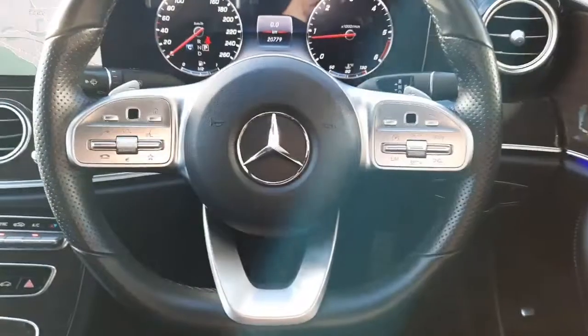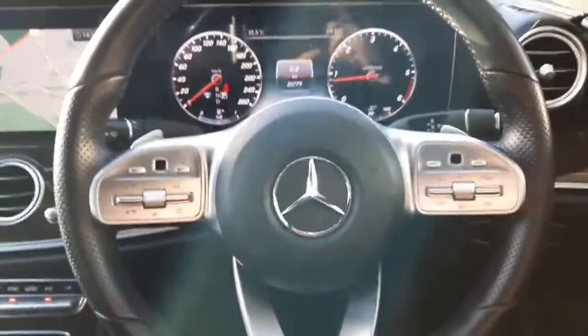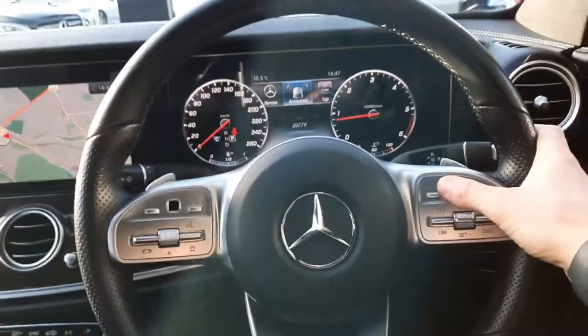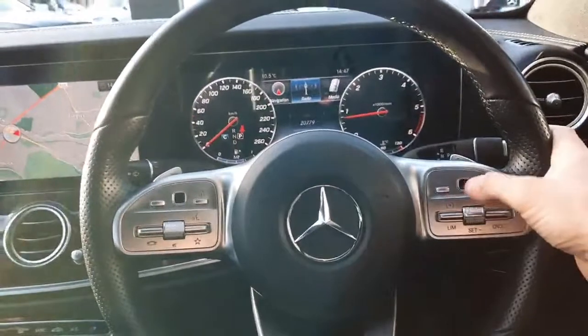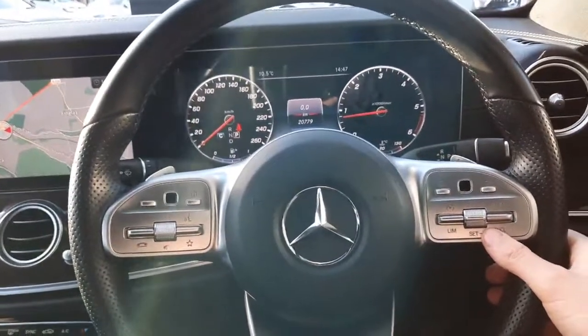Sitting inside this car you'll see the flat-bottom AMG steering wheel. We also have touchpads integrated onto the multifunctional steering wheel, allowing us to highlight our different menus — from assistance graphics to service menus, trip menus, navigational menus, radio menus and so on. We also have our cruise control integrated onto the driver's steering wheel.